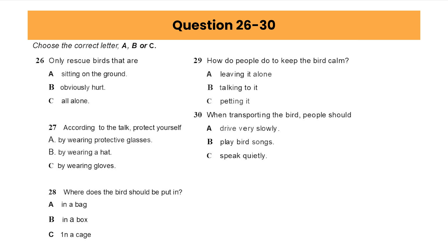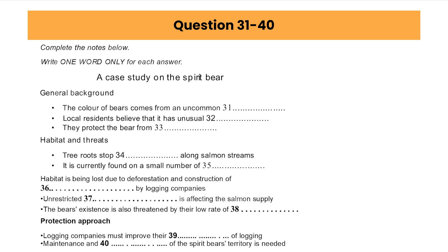That is the end of part three. You now have 30 seconds to check your answers to part three. You will hear a university lecture about an endangered bear in British Columbia, Canada, known as the Spirit Bear. First, you have some time to look at questions 31 to 40.